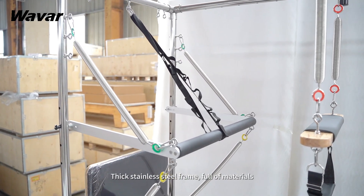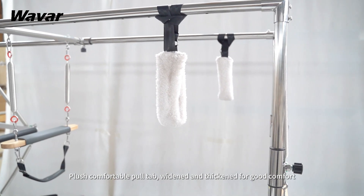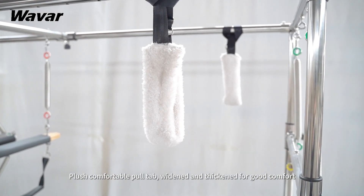Thick stainless steel frame, full of materials. Plush comfortable pull tab, widened and thickened for good comfort.